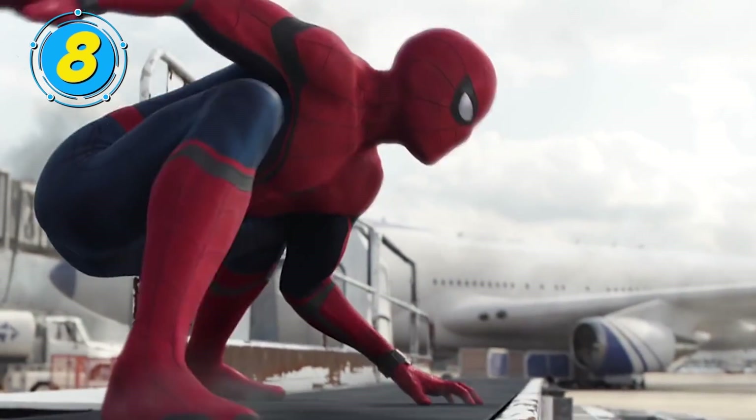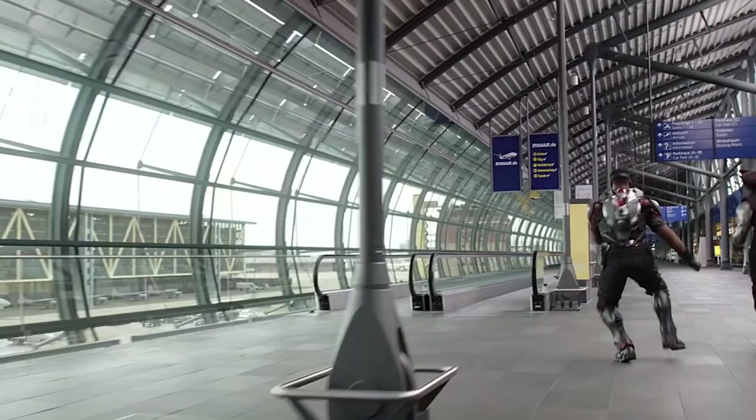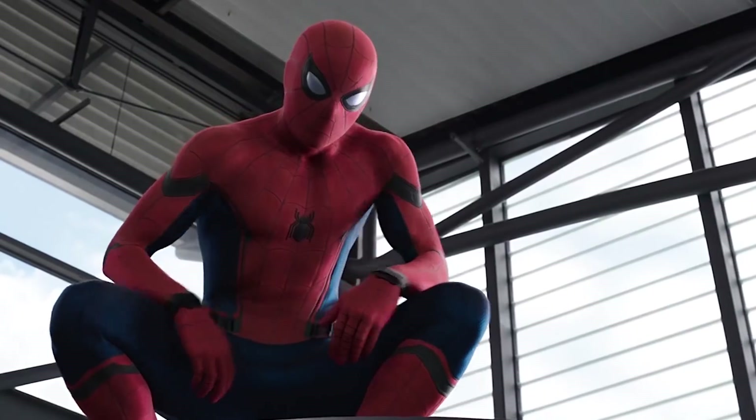There's no denying that Spider-Man has an astonishing array of incredible super suits we'd love to see incorporated into the MCU someday. This guy has a suit for every occasion. But nobody's perfect 100% of the time, not even Spider-Man — he's had a few fails when it comes to putting together the perfect outfit, to say the least.